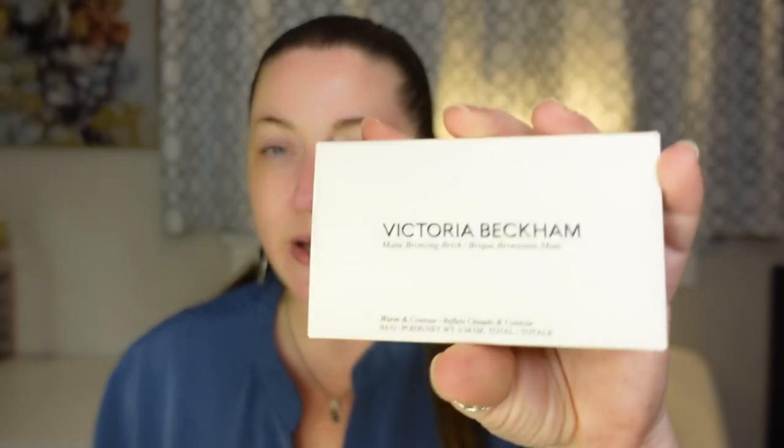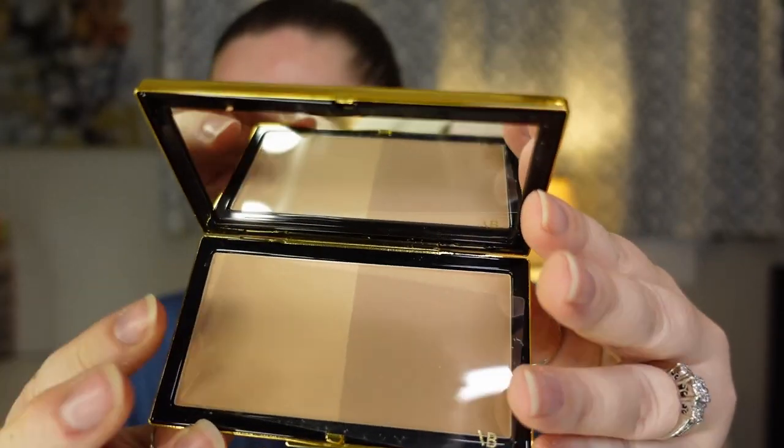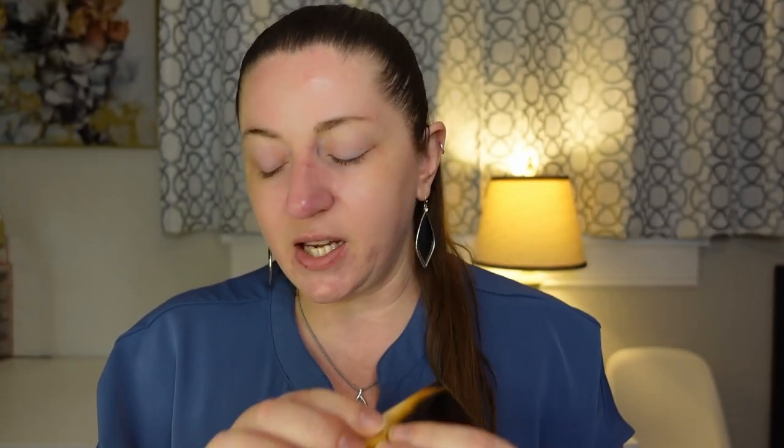I also have a bronzing brick from Victoria Beckham. When they call this a brick, this thing feels like it weighs an entire pound — it is very heavy. It's the matte bronzing brick, warm and contour, and on the side it says luxury performance clean beauty. This is massive and super duper heavy. The packaging is so luxe.